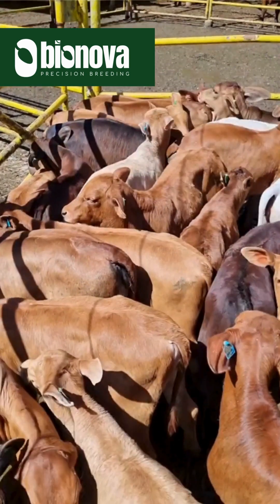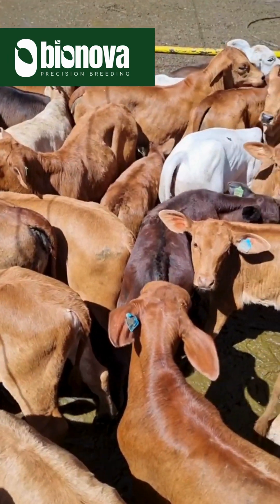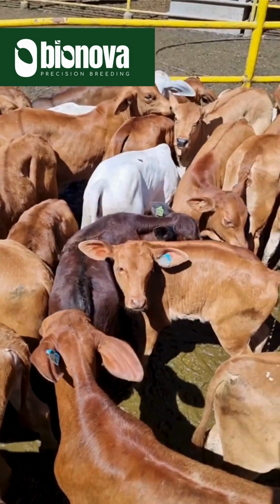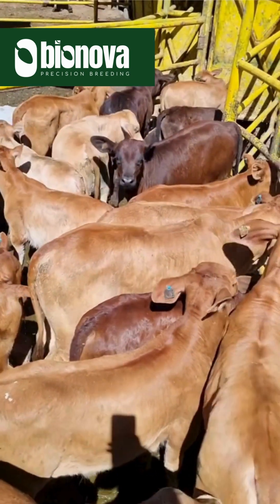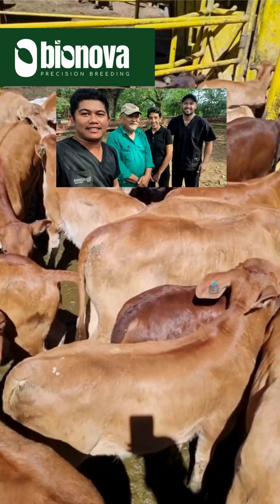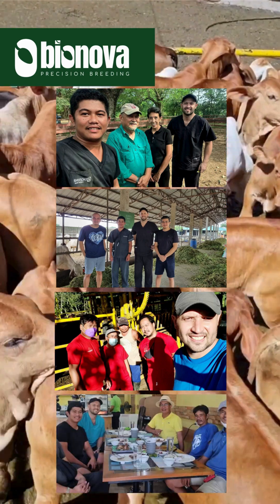With Fixed Time AI, we can upgrade the genetics of our herd and produce more uniform calves, since breeding and calving seasons are fixed. We're happy that more and more cattle farms in the Philippines are using FTAI, like Rancho Consuelo, Victor Ranch, Montescleros Farms, Haciendas Donaga, and many more.